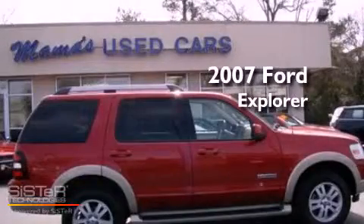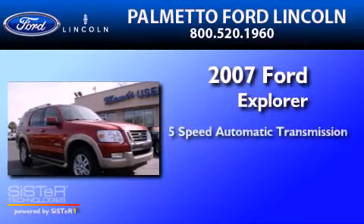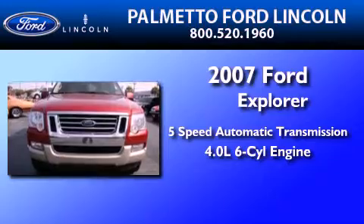This is a 2007 Ford Explorer. This SUV has a five-speed automatic transmission and a 4.0-liter V6.